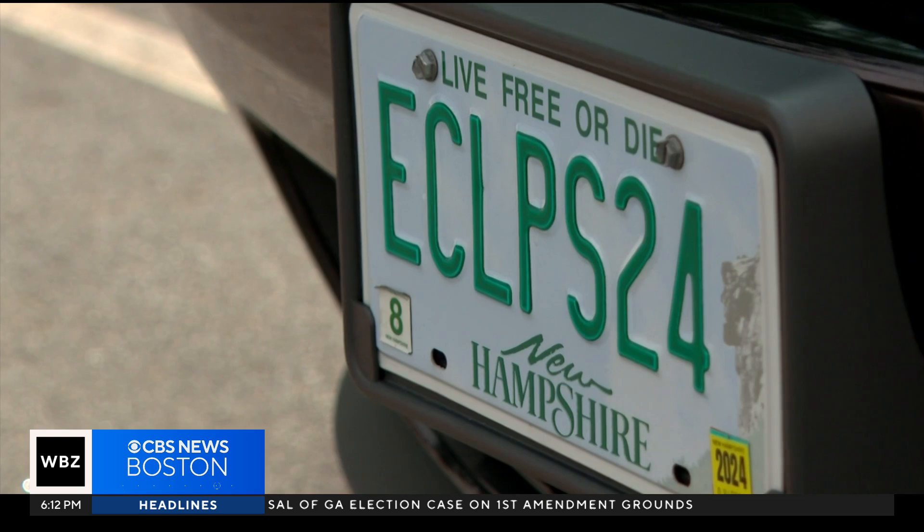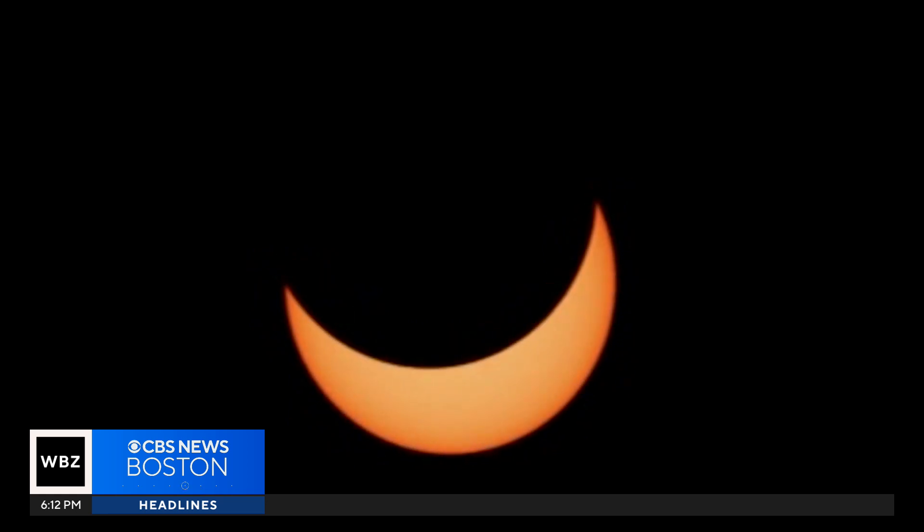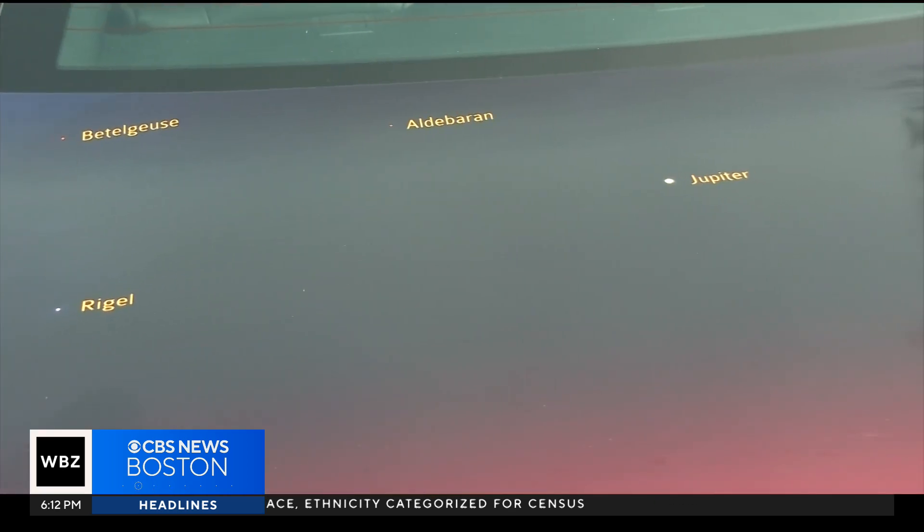That license plate is going to go into the solar eclipse New Hampshire time capsule. It will be opened on May 1st, 2079. We picked that date because that's the date of the next New Hampshire total solar eclipse.